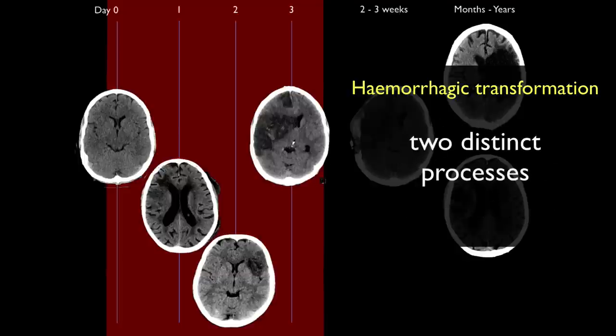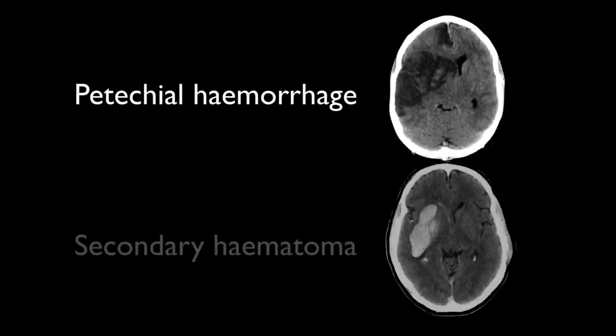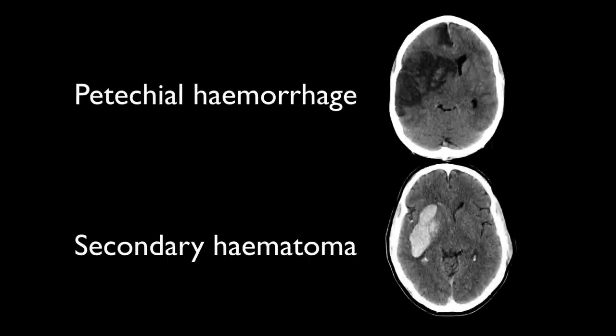Two distinct processes fall under this term: petechial hemorrhage and secondary hematoma. As we will see, they not only appear different, but have different prognostic implications. As such, it is important in reports to ensure that when hemorrhagic transformation is present, one clearly distinguishes between the two.